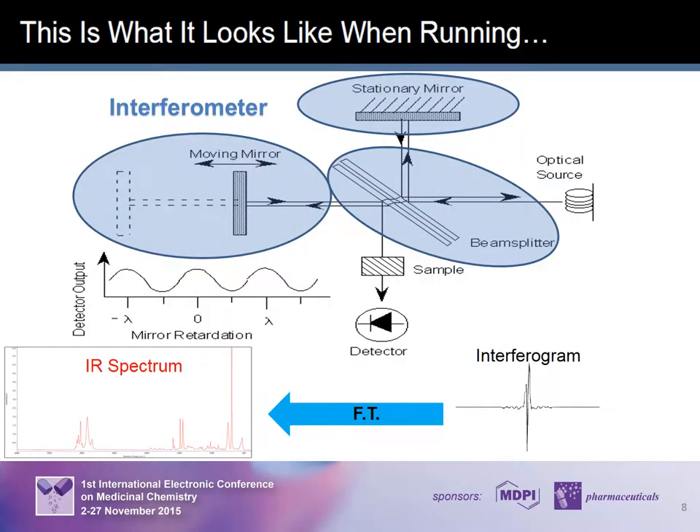A Michelson interferometer is used to split one beam of light into two, so that the path lengths of these two beams differ. Then the interferometer combines these two beams and conducts them into the detector, where the differences in intensity of the two beams are measured as a function of the path difference. You obtain an interferogram — a function of time — whose output values make up the time domain. The time domain is Fourier-transformed to get a frequency domain, which is converted to obtain a spectrum.